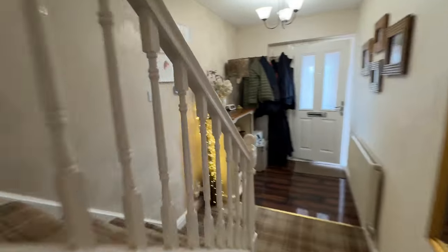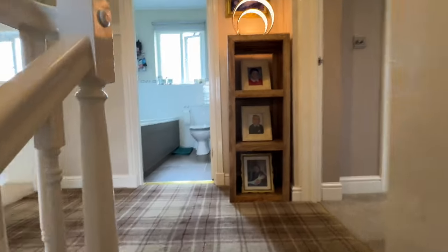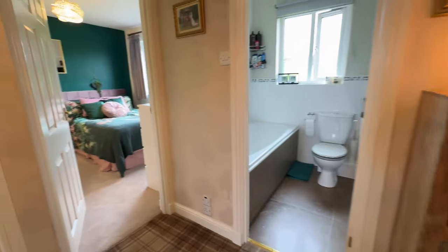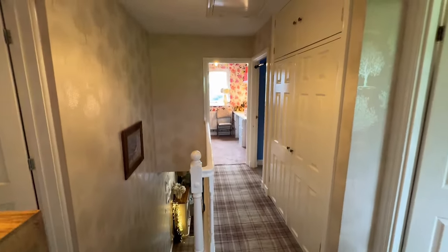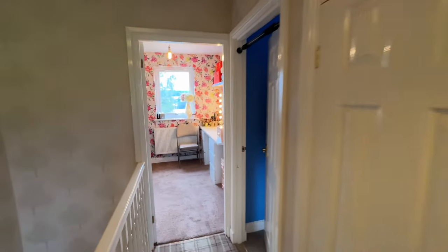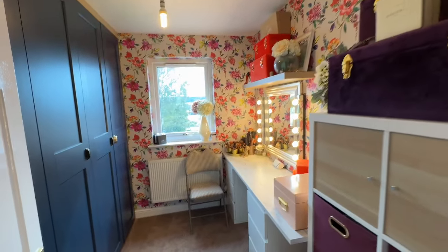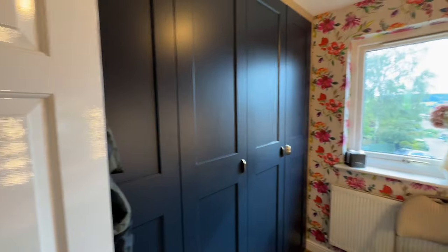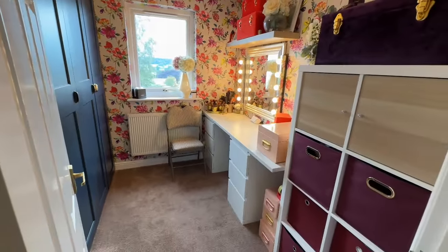So back through this lovely hall and upstairs — we've got four bedrooms, and one of them is absolutely awesome, we'll save that for last. There's a really generous hallway up here, loft access hatch, and tons of storage. Bedroom four: the current owners have kitted it out as an amazing dressing room. I love that colour — though it would make a great-sized bedroom if you didn't want it as a dressing room.